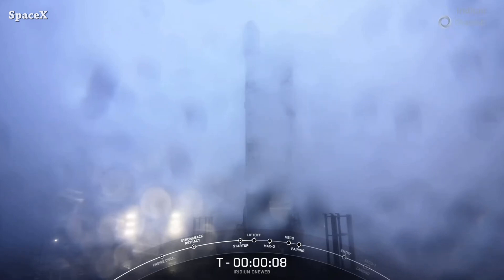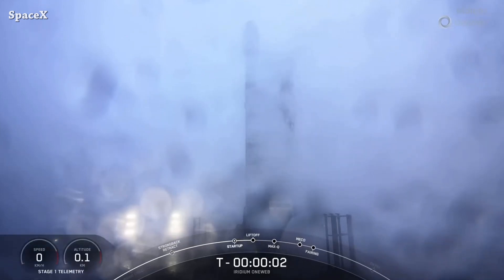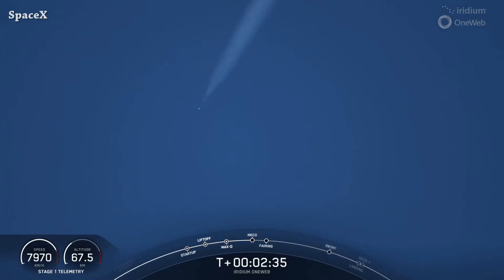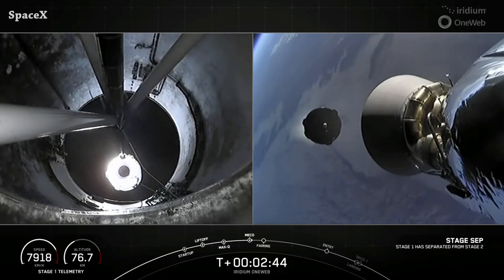Another day and another Falcon 9 launch, this time from Space Launch Complex 4. Falcon 9 rocket launched carrying Iridium and OneWeb satellites — this is liftoff. Main engine cutoff, stage separation, and second stage Merlin vacuum engine ignition.